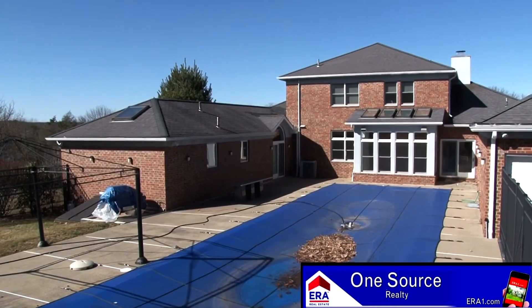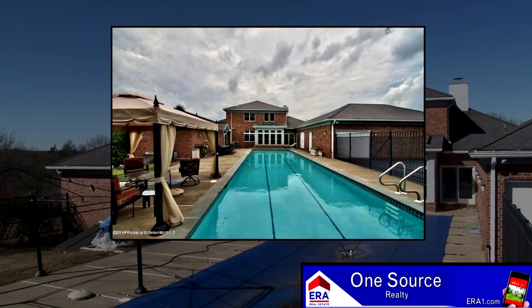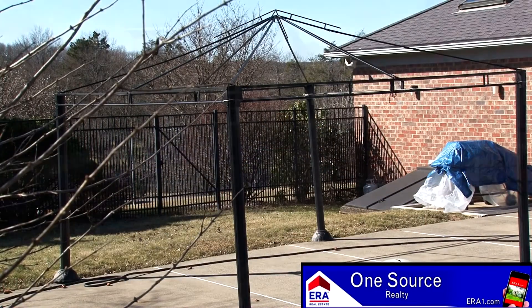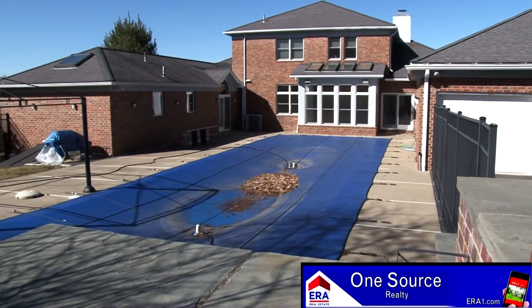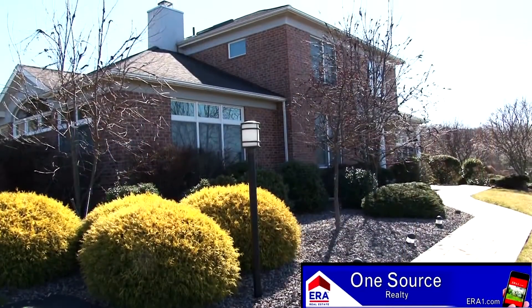Your private backyard is highlighted by this junior Olympic in-ground pool with automatic cover. A wonderful concrete patio lines the perimeter of this pool, providing your family a delightful location for get-togethers and parties.